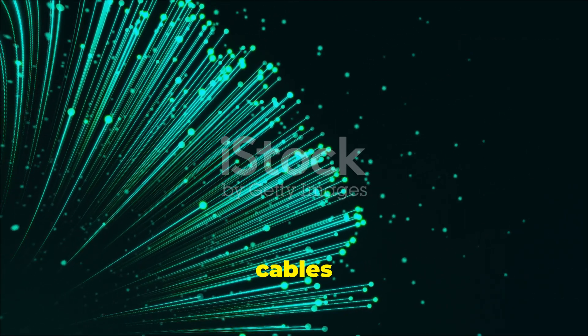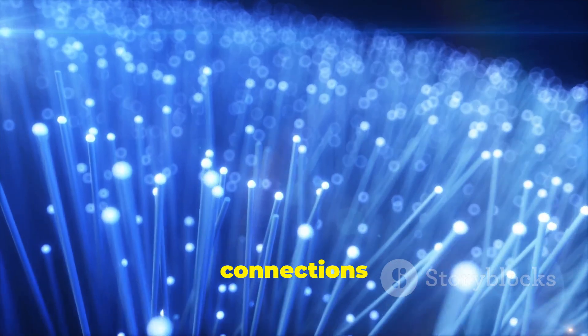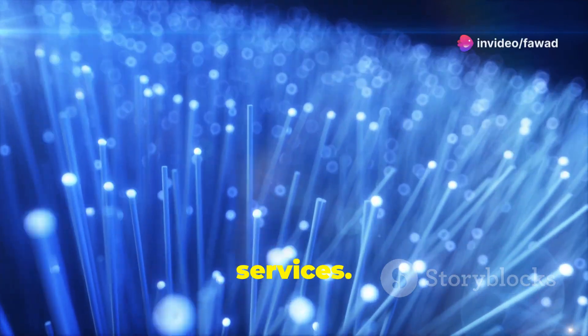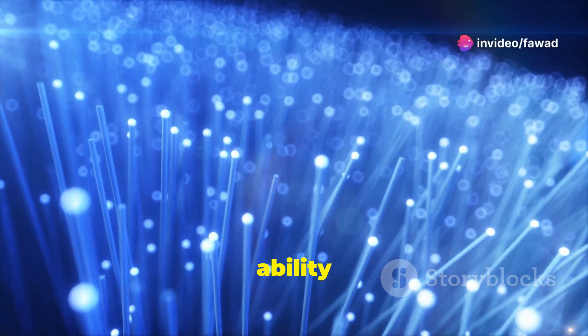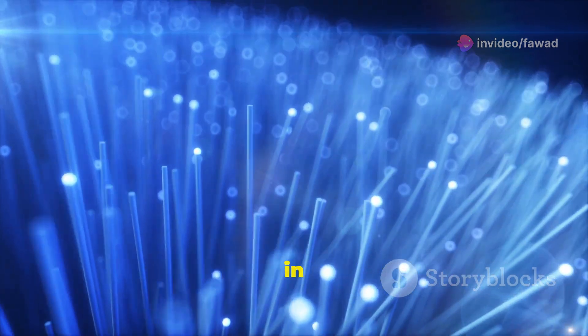Fibre-optic cables are essential for modern communication networks, supporting everything from internet connections to cable television and telephone services. Their ability to transmit large amounts of data quickly and reliably makes them indispensable in our digital age.